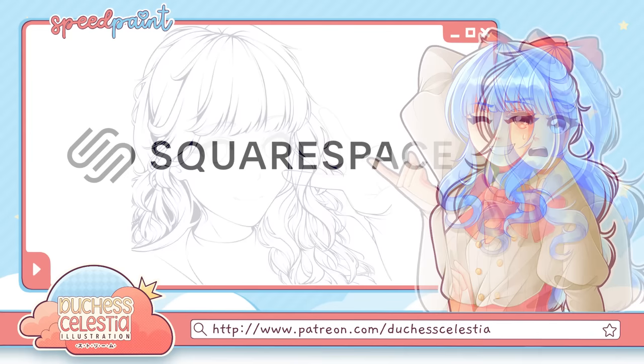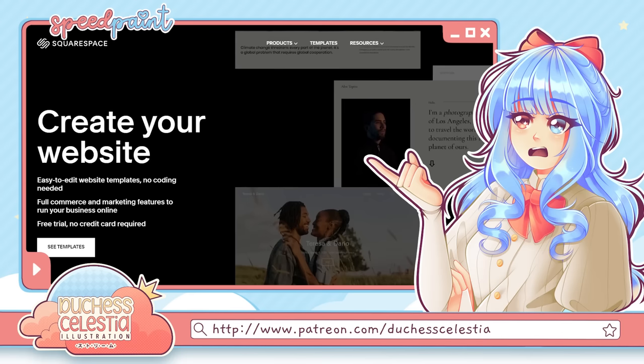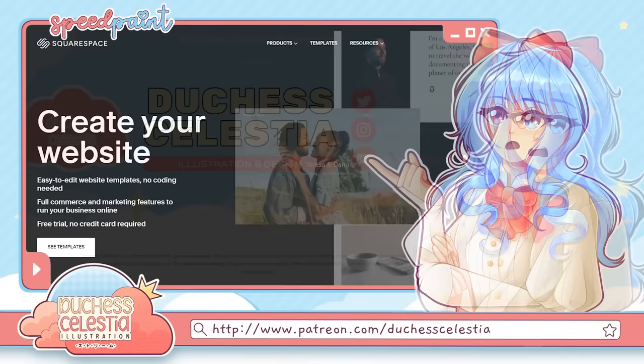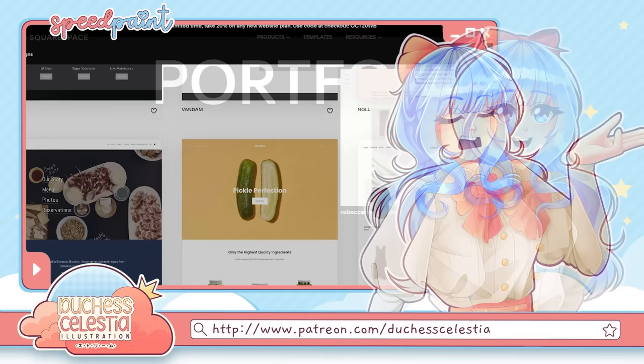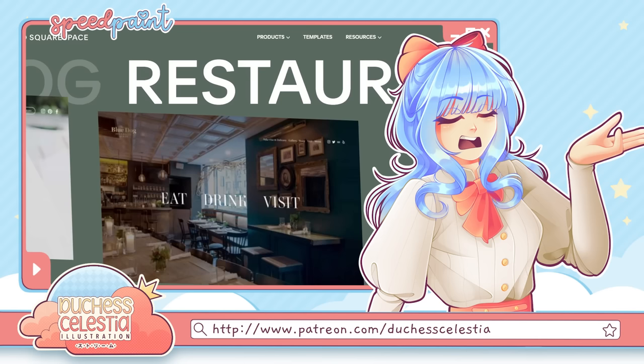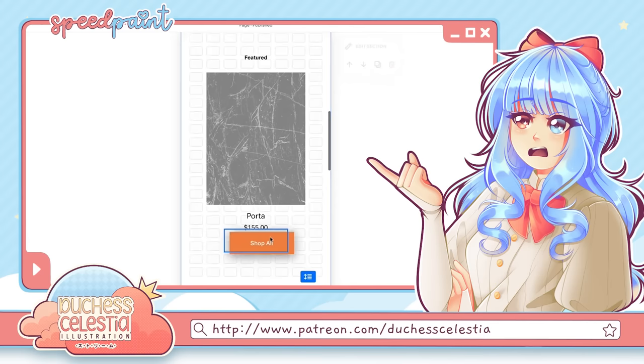Any long-term viewer of my channel knows Squarespace at this point, because I've had the pleasure of working with them for a very long time now. But I've been using their platform for even longer than that, because they are, in my opinion, the best all-in-one website building and hosting platform that there is. Both my personal Duchess Celestia portfolio website and my art studio website were built and are currently hosted there, using some of their ridiculously versatile templates that made the whole web design process not just easy, but fun. They have templates for literally everything, with tons of options for every type of website you could possibly need — portfolios, blogs, landing pages, stores, literally anything. And you can edit them easily and seamlessly to suit your needs with Fluid Engine, their next-generation website design system that lets you customize every aspect of your site with a smooth, easy-to-use drag-and-drop system.